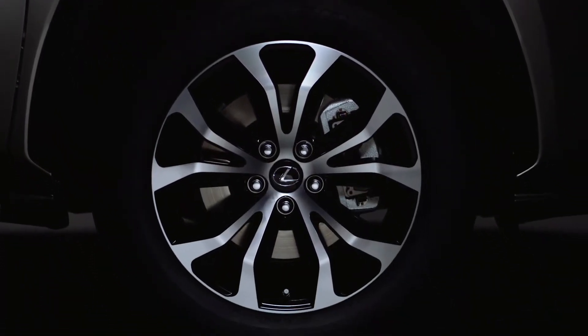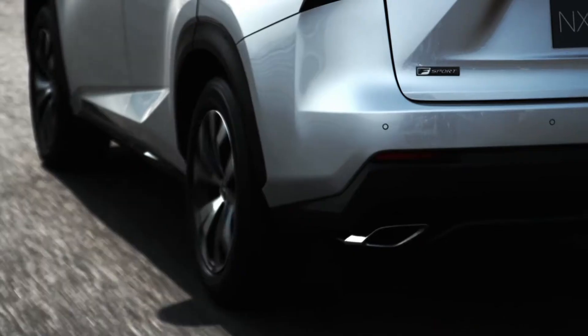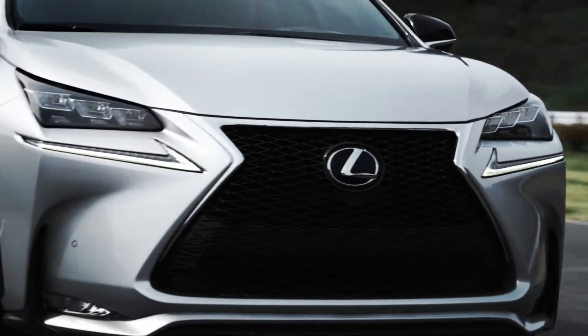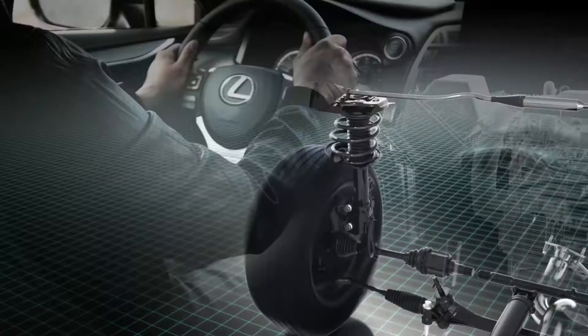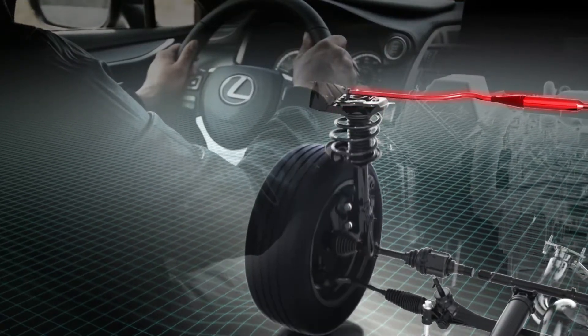Front and rear suspension are exclusively tuned for F-Sport for improved agility and road feel. Set drive mode select to Sport S+, and instantly the steering sharpens, acceleration quickens, and adaptive variable suspension kicks in.